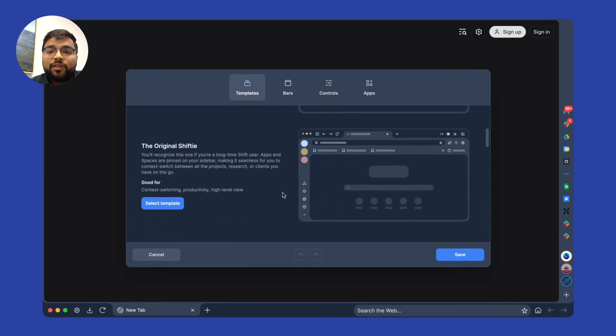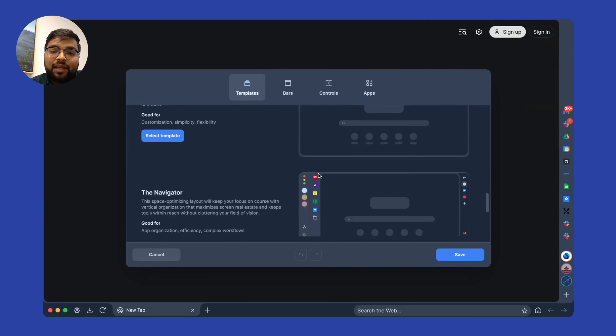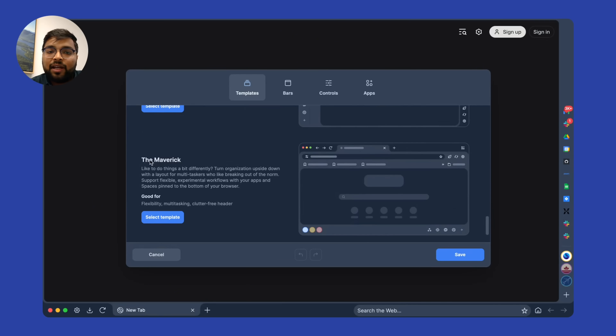So Smeet, if someone is new to Shift — like a friend of yours — what would be the first customization you would recommend to them? The first customization I would recommend would be to choose any of the pre-made templates. We have so many templates in our Build Your Own Shift feature. When I started setting up my Shift, I had initially started with the Maverick. That brings the idea of having things on the bottom. Eventually, I realized it made more sense to even bring your tab strip and search box to the bottom area, and that's how I got to where I am.